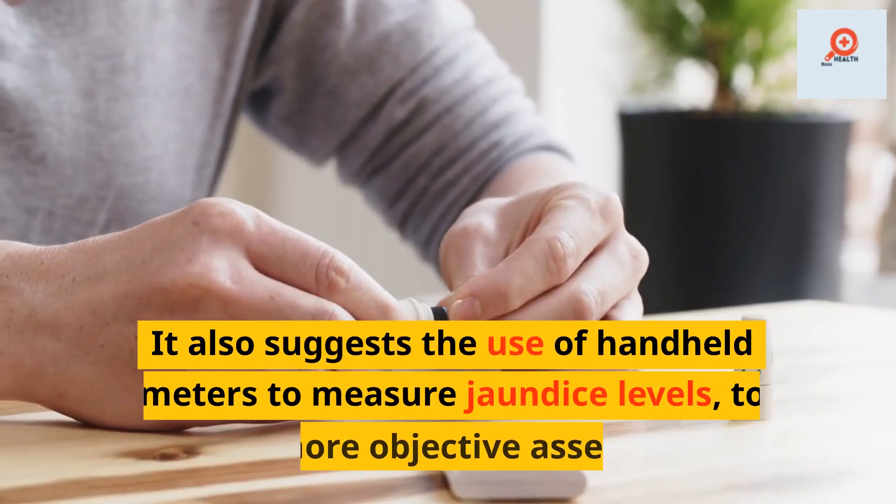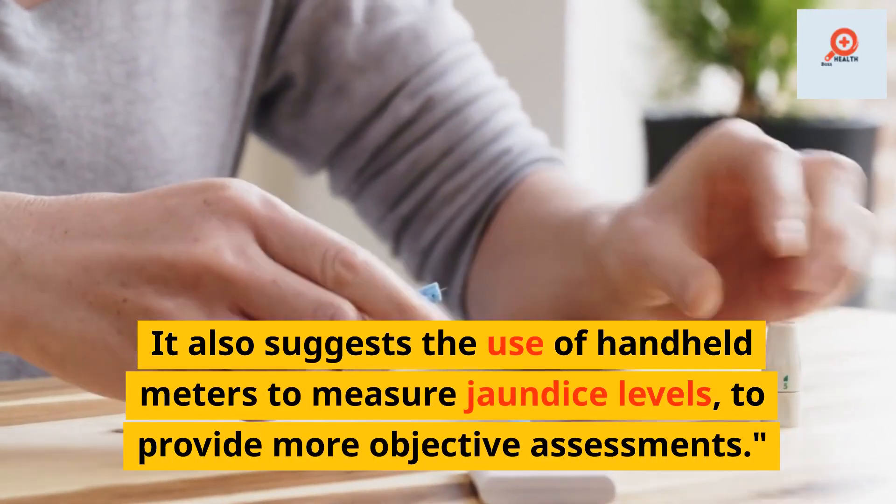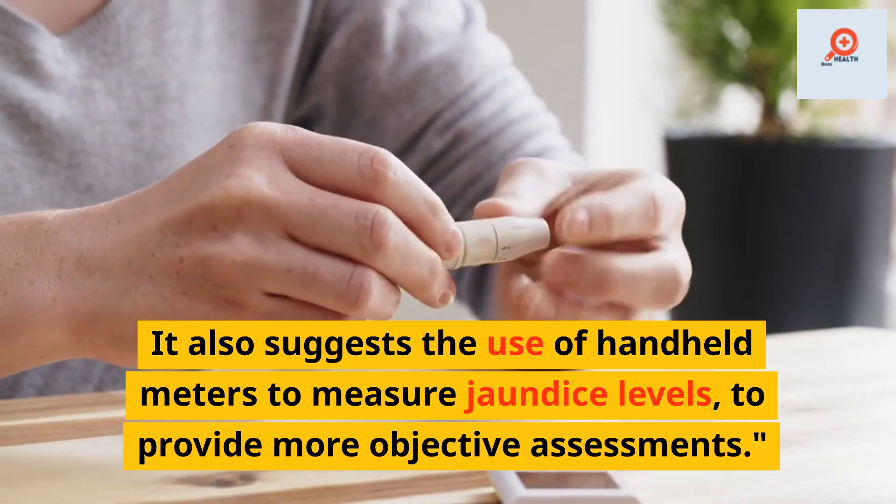This review strongly recommends the establishment of a national image database and more consistent training for healthcare staff and parents. It also suggests the use of handheld meters to measure jaundice levels to provide more objective assessments.